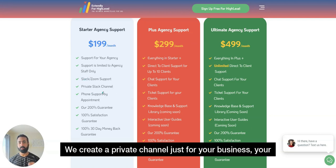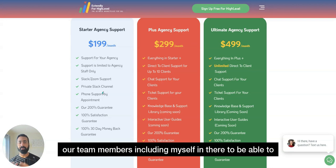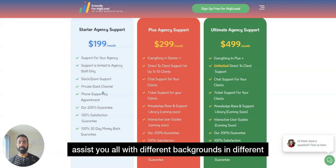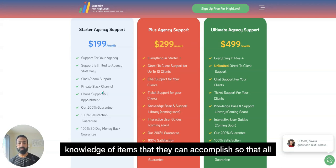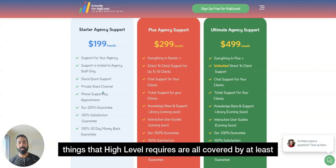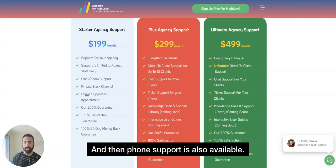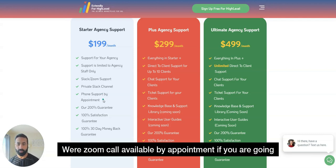This support is provided through a private Slack channel we create just for your business inside our Slack. You'll have several team members — including myself — in there, with different backgrounds and knowledge to cover the wide array of things that High Level requires, all covered by at least one expert on the team.